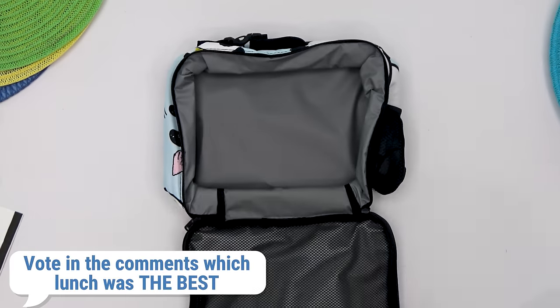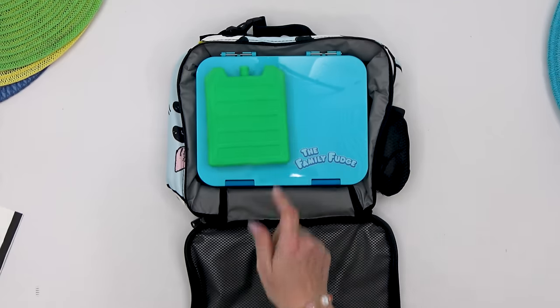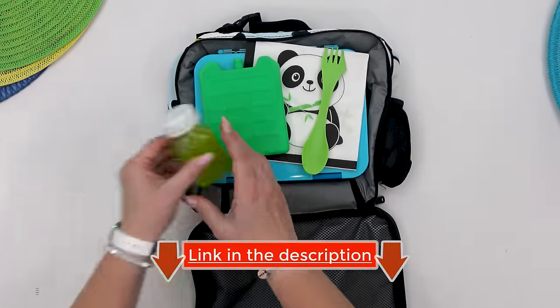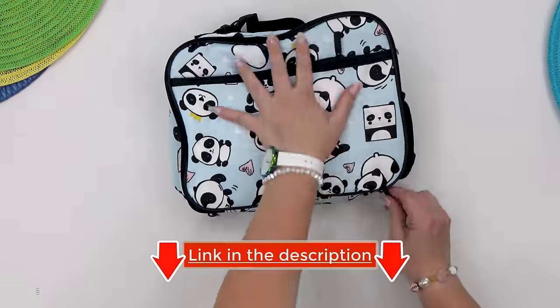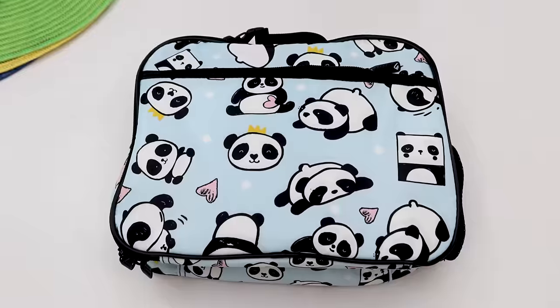Don't forget to vote on which lunch you think was the best. And again, I want to thank Cookie Jam for sponsoring today's video — the link to download Cookie Jam will be in the description box below. Thank you guys so much for watching, and I'll see you next week.